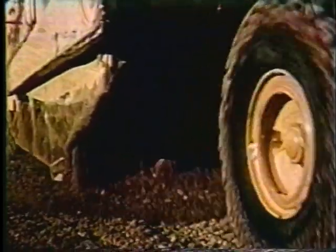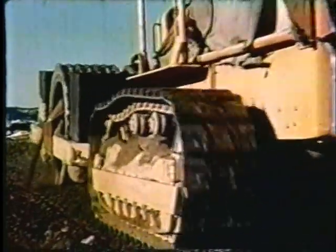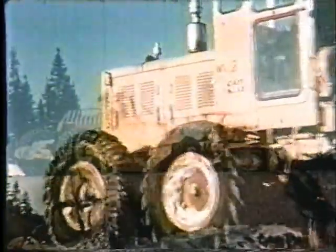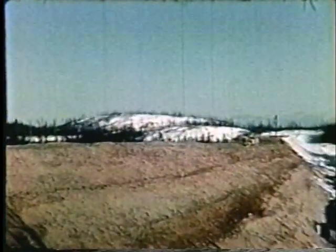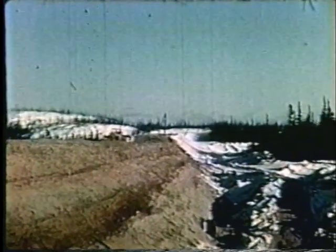Aucun chemin de fer n'a jamais fait l'objet d'une planification et d'une ingénierie aussi rigoureuse. La réalisation de ces plans se fait en utilisant les techniques et engins de terrassement les plus modernes. Plusieurs projets différents sont réalisés en simultané le long de cette ligne de 200 milles. Des flottes entières de camions déversent leur charge de déblai, suivies de près par les niveleuses et compacteurs, formant le lit qui accueillera bientôt les rails menant au nord.